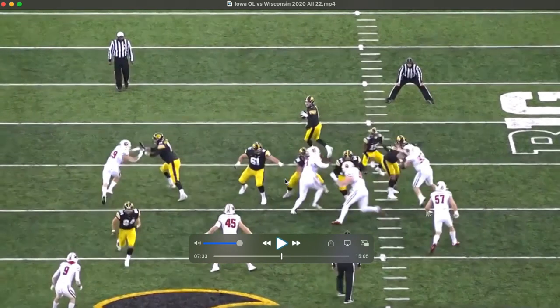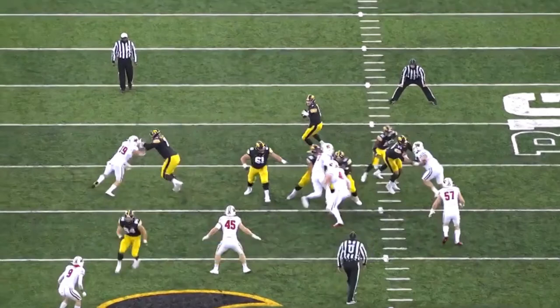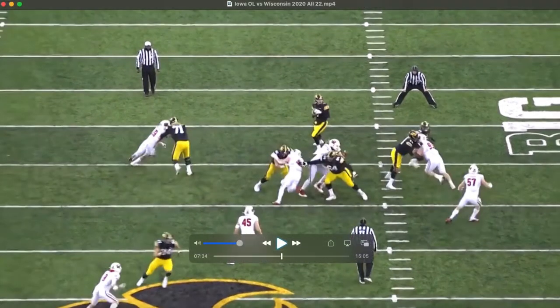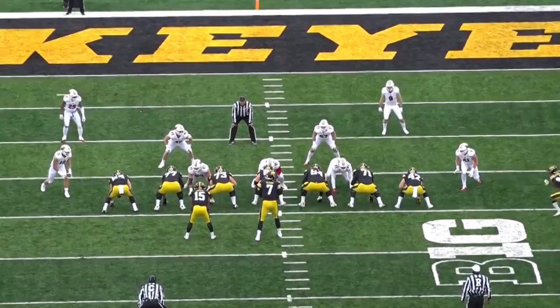He's able to keep fighting, keep the defender from getting his hands inside and gaining that advantage. He uses his lateral agility to cut him off to the side. Just shows that ability to win with those hands.